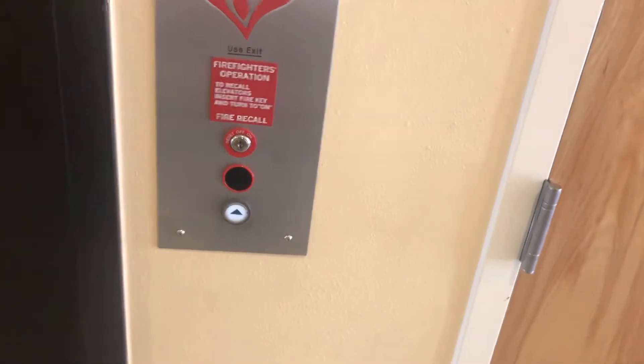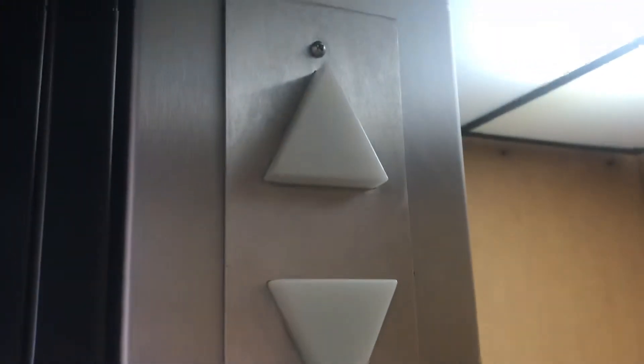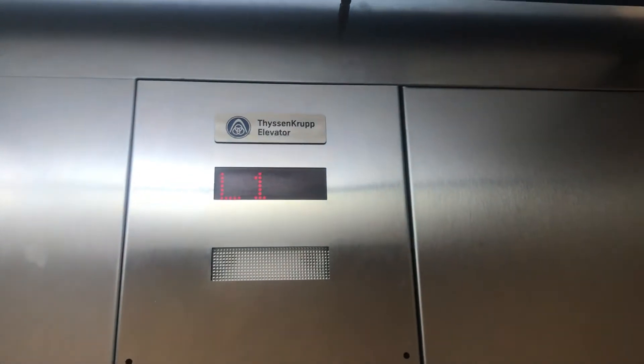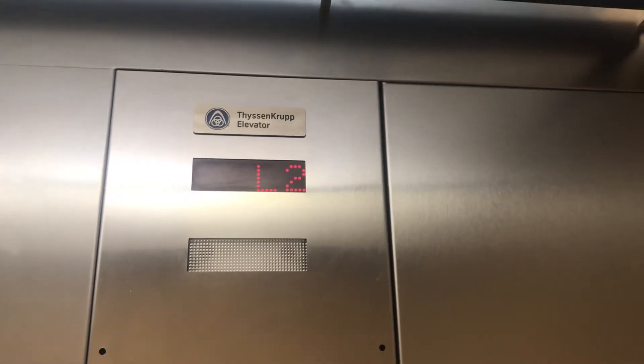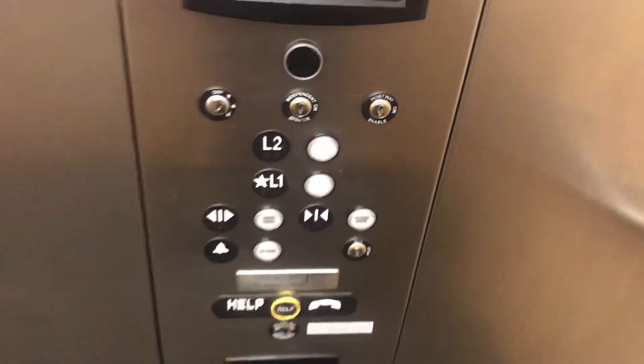I find it weird how it's — yep, it's reverse. It's holeless. 72 lets us into the motor. Nice motor.